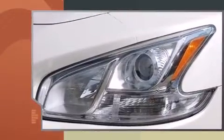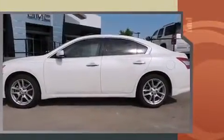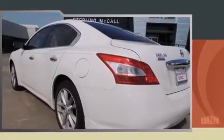Here's a great deal on a 2011 Nissan Maxima. This four-door, five-passenger sedan still has fewer than 30,000 miles. Under the hood you'll find a six-cylinder engine with more than 270 horsepower, and for added security, dynamic stability control supplements the drivetrain.